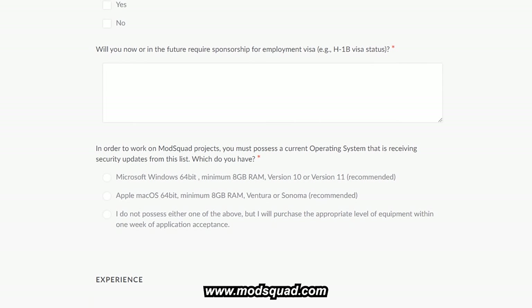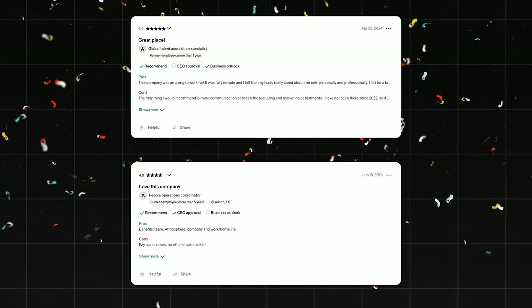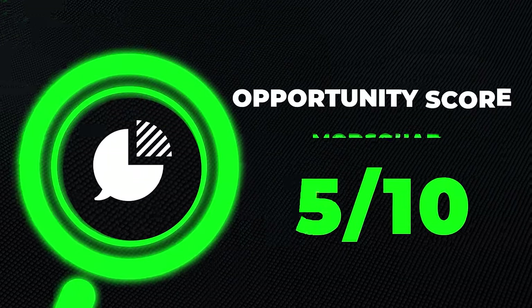The requirements are pretty basic — essentially anyone can apply and be qualified. It has some pretty good ratings online. You could take Customer Service Fundamentals by Coursera or Introduction to Online Community Management by Udemy to prepare. Overall, I'm giving this one an eight out of ten opportunity score.